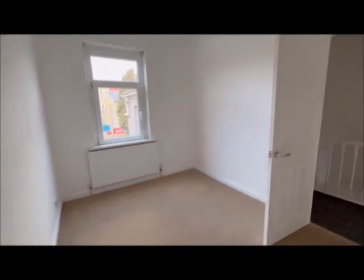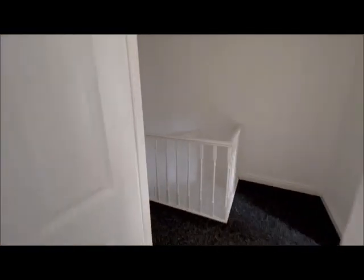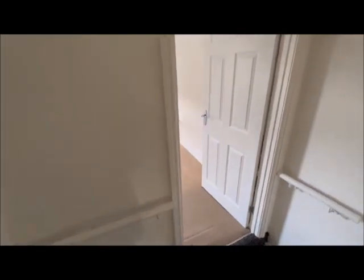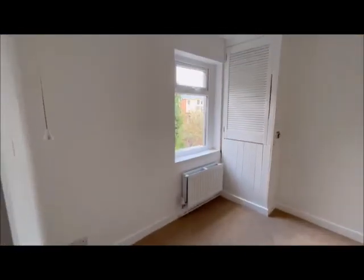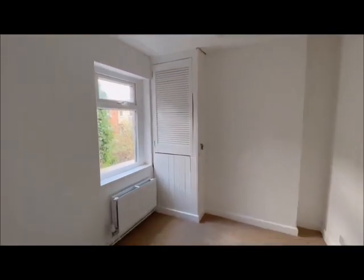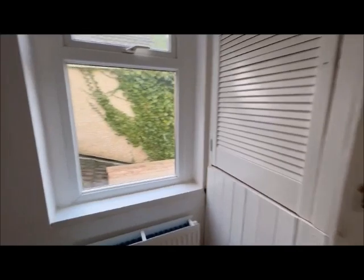This is bedroom two — all neutral, blank canvas throughout. Then lastly, coming into bedroom three. You've got your gas combi boiler just in the cupboard there.